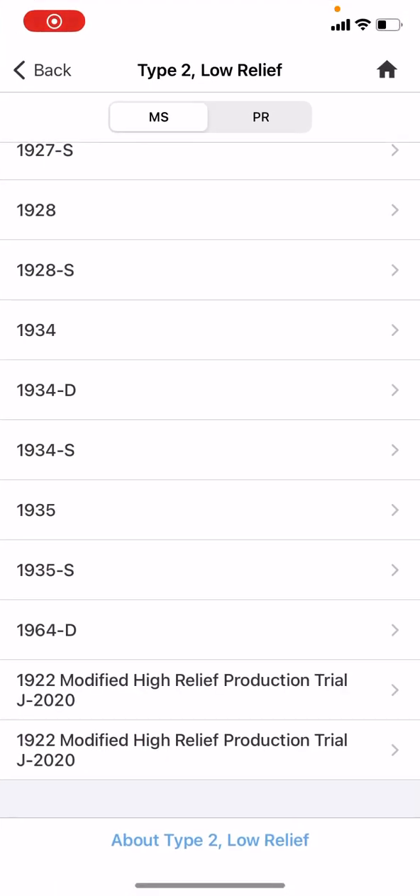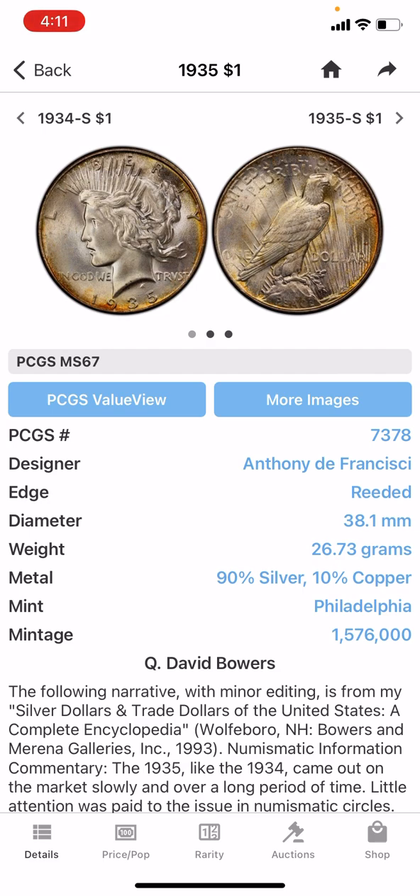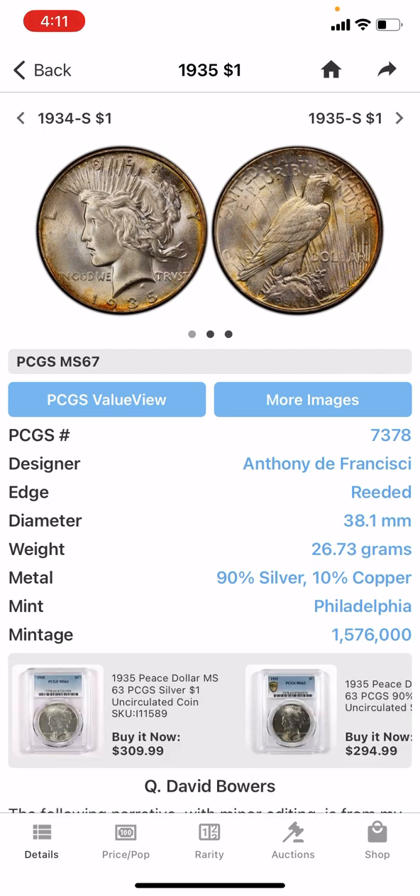What's up guys? I'm here looking at my phone. I just picked up a 1935 Philly Peace Dollar, and I was looking at the mintages for both the 35S and the 35 No Mint Mark. Being that I bought the 1935 No Mint Mark, this one has a mintage of 1,576,000. That might sound like a lot, and typically the Philadelphia and the Denver Mint both pump out huge mintage numbers.